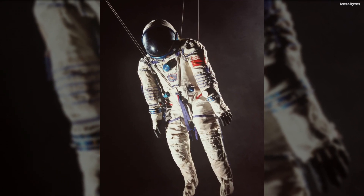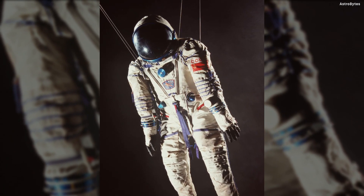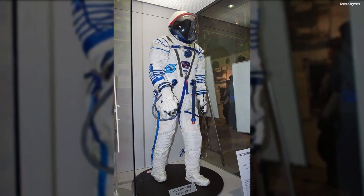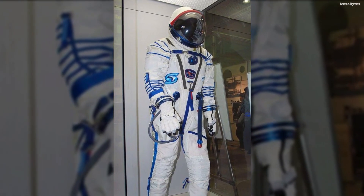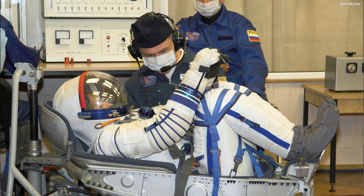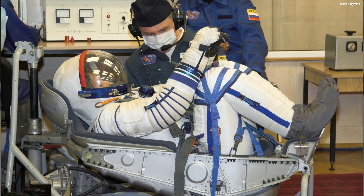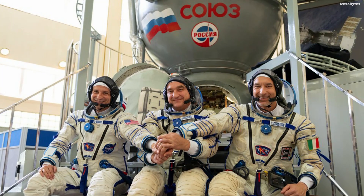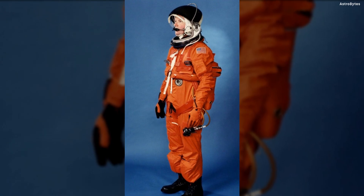Sokol Space Suit, USSR — the Russian Sokol space suit was first designed in 1973 after three astronauts suffocated on Soyuz 11 in 1971. The lightweight space suit, which is still used today, is internally pressurized and has integrated shoes, though the gloves and helmet are removable. Through a system of tubes and electrical cables, the suit can be worn for up to 30 hours in a pressurized environment or two hours within a vacuum. It was designed not for spacewalks but for use within the Soyuz rocket during moments of low cabin pressure during the rocket's ascent and descent.